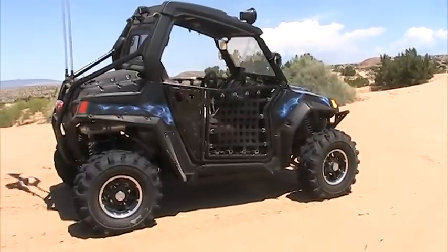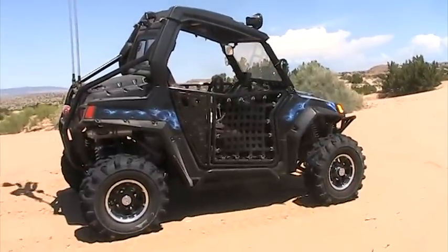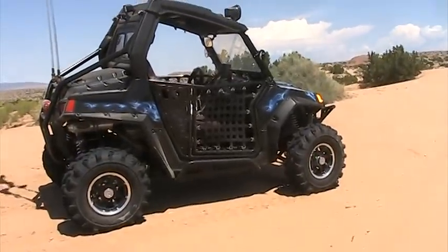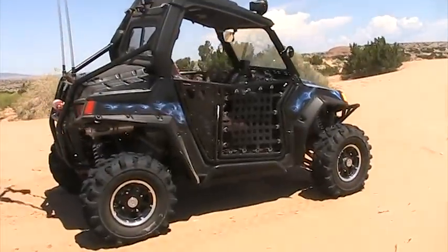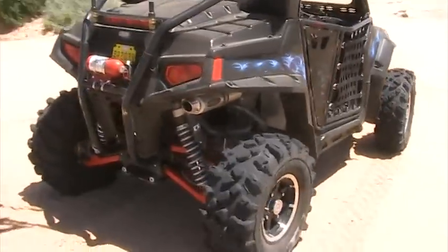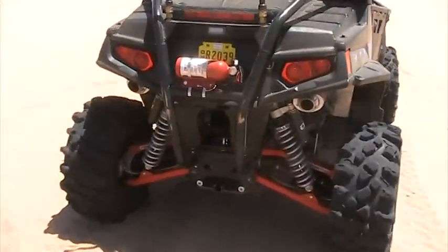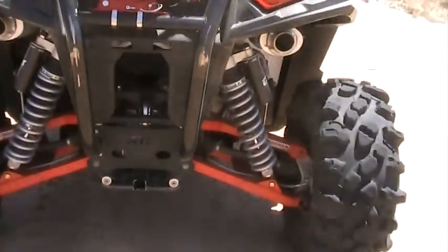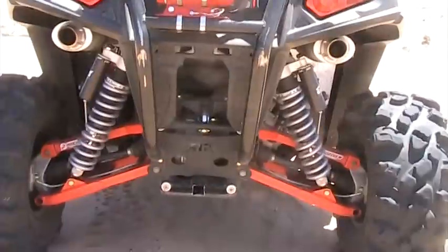Hey guys, back from St. Anthony's, back home in the New Mexico desert. Got my sand tires off, dirt tires back on, ready to go. Finishing up some testing I've been doing on these new Exit shocks from Z Brothers Racing. A bunch of you guys have been PMing me about them — I want to give you a little look at them.